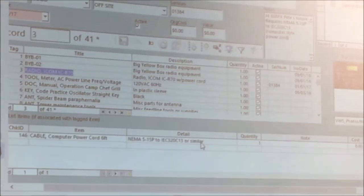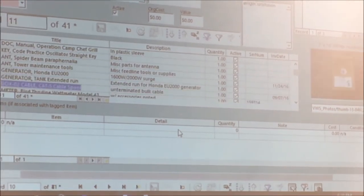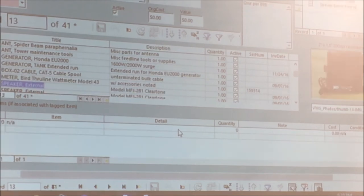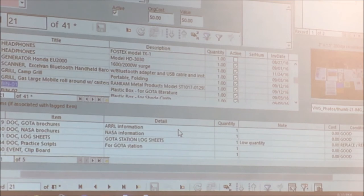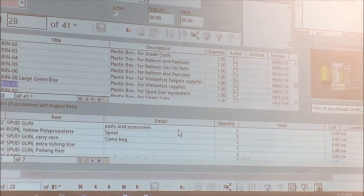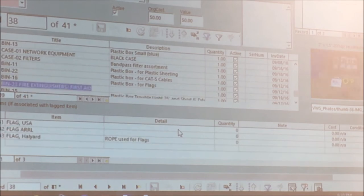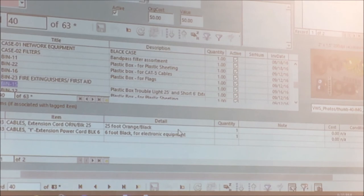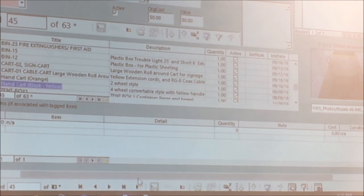Scrolling down, you can see some of the items — on the right-hand side you can see photos of different things in the database. There are generators, gas tanks, extra cable sets, speakers, headphones, boxes for the go-to literature, shade cloth, balloon gas-fill equipment. Quite a variety of things. You can see that a lot of these we don't necessarily put tags on, but they are things which are important for the activities we do.